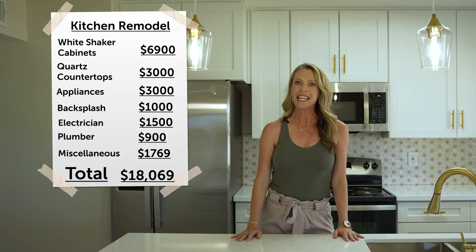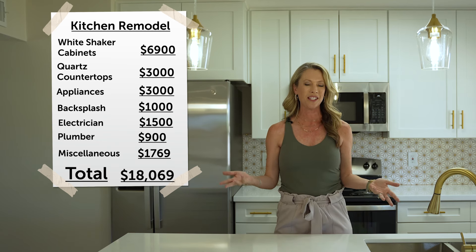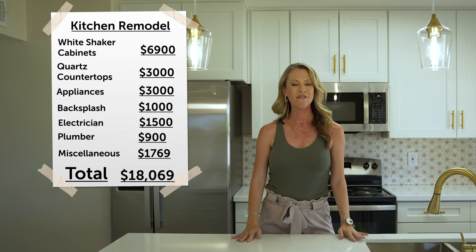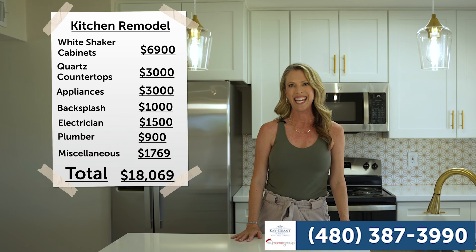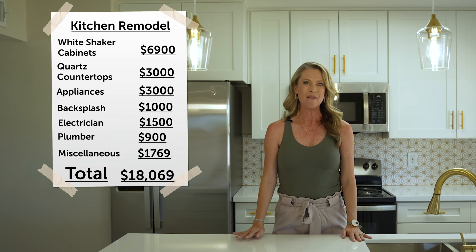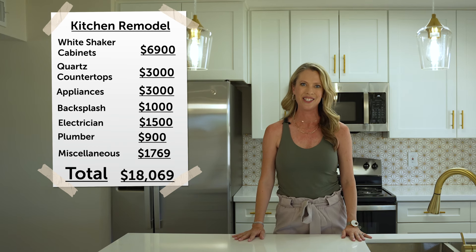If you'd like any more information about either this remodel or just the Scottsdale market as a whole, please reach out — I'd absolutely love to visit with you. I can be reached on my cell phone at 480-387-3990, or just drop me an email or a message. I'm Andrea Lillienfeld with the Kay Grant Group, powered by My Home Group Real Estate out of Scottsdale, Arizona.